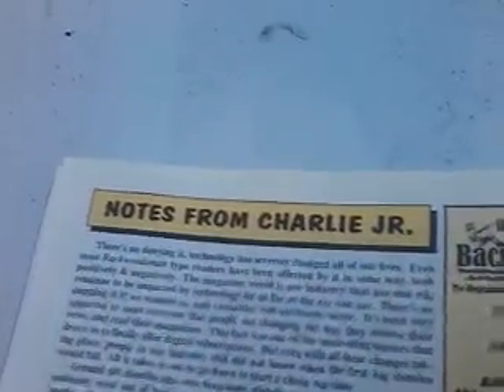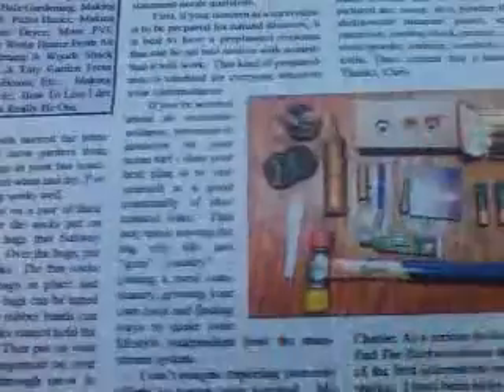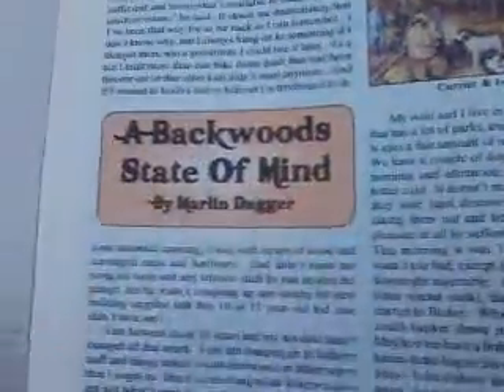These are notes from Charlie Jr. A lot of times I don't just read these magazines — I always go back through them. Here's a page on backwoods state of mind, where he talks about building hobo camps.